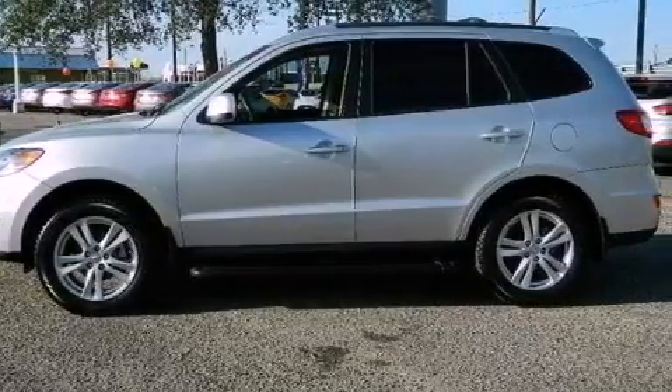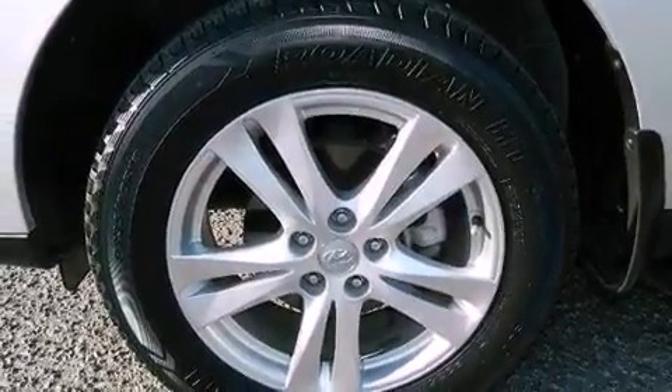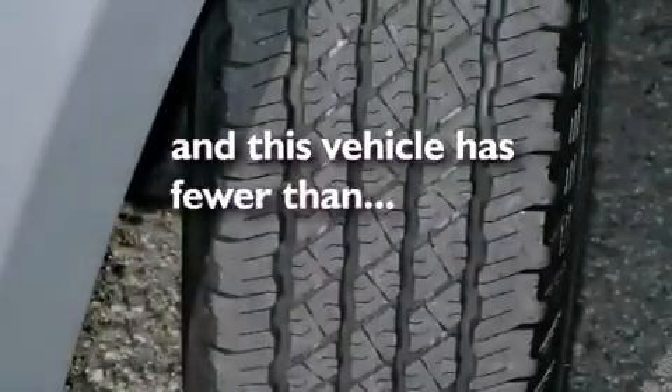Also included are an illuminated driver's side vanity mirror, an anti-lock braking system, heated side view mirrors, and this vehicle has less than 46,000 miles.